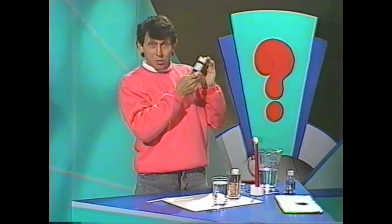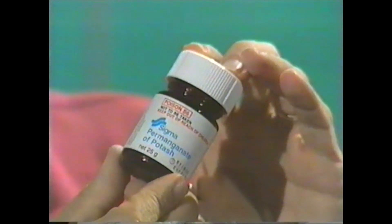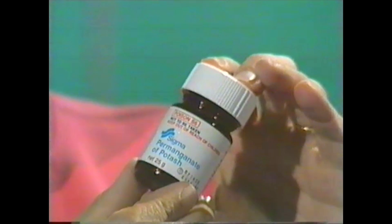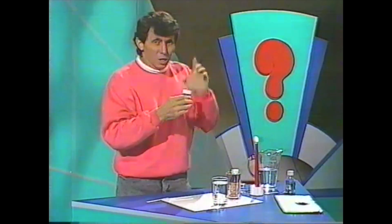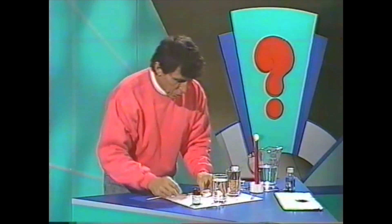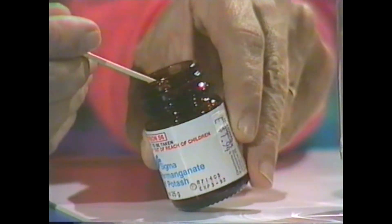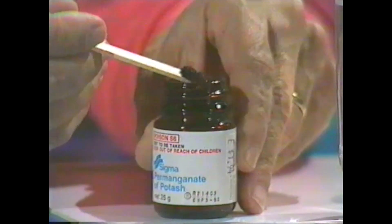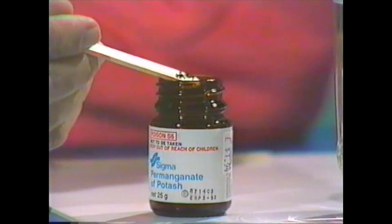Have you ever heard of this stuff — permanganate of potash, or potassium permanganate, or Condy's crystals? It's a very important chemical and a fairly common one too. Let's have a look at it. You can buy it from a chemist shop, but if you're going to do any experiments with it, make sure you have an adult there to help you, because it is quite poisonous.